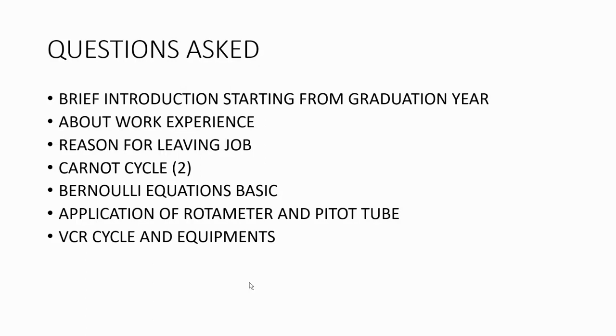Then they asked about the VCR cycle and equipment based on my experience in the air conditioning industry. They asked which type of compressor is used in a room air conditioner. The answer is the rotary type.